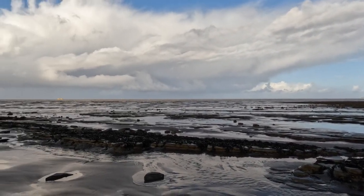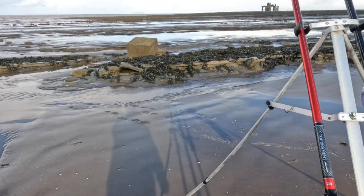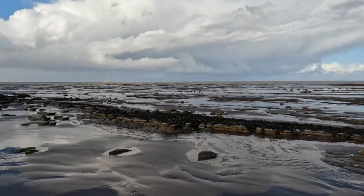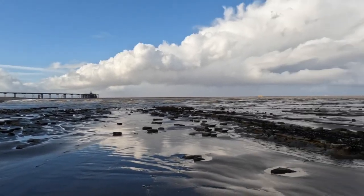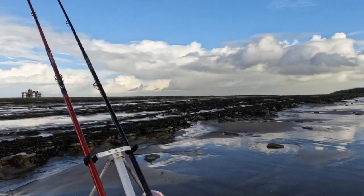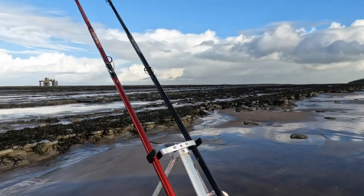The tide is ebbing quite fast still. It was at my rod rests about 15-20 minutes ago when I cast out and you can see it's going back a fair way. I'm just going to give it a few casts. I'm not going to fish too long after the low tide here because it's a tricky mark with the tide coming in. You've got to be careful you don't get cut off and you've got to get back to the slipway so that you can get up onto the path.